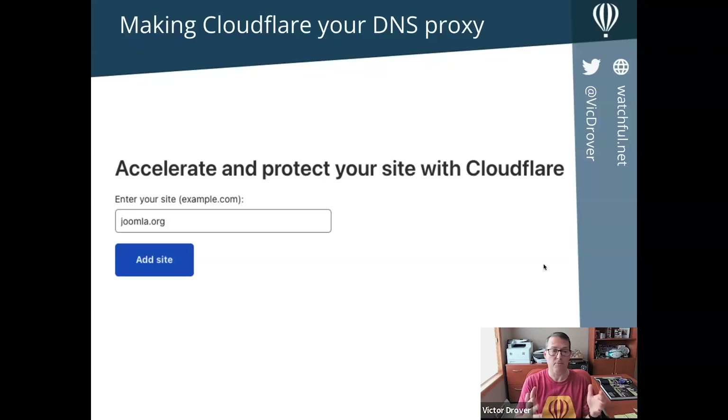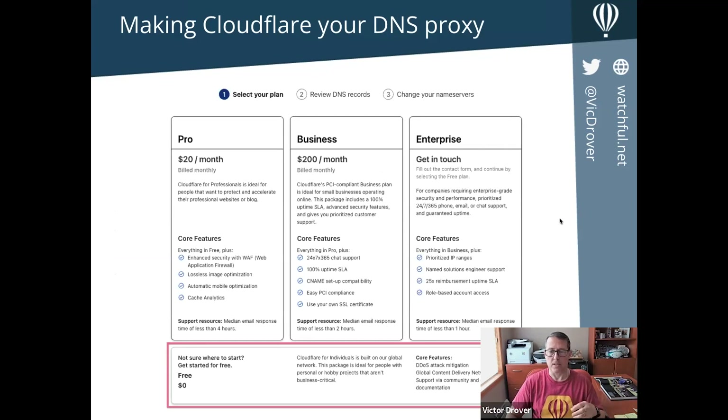The first thing you want to do is put in your domain name — I've put in joomla.org as a test. When you hit 'Add Site,' you get presented with a screen showing all the paid plans at the top. You can ignore all that and jump right to the bottom to select the zero-dollar free tier. You can see some basic features there, but we're going to talk about the performance tools in CloudFlare.